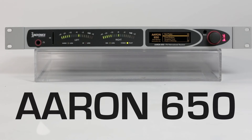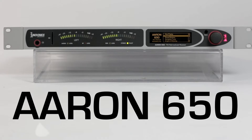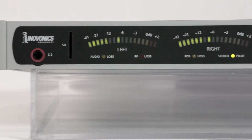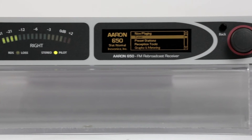The ARIN 650 is InnoVonix's third-generation FM rebroadcast translator receiver, built to handle the most challenging reception scenarios. With superior sensitivity and selectivity, the ARIN 650 combines premium features with unparalleled receiver performance at a great price.